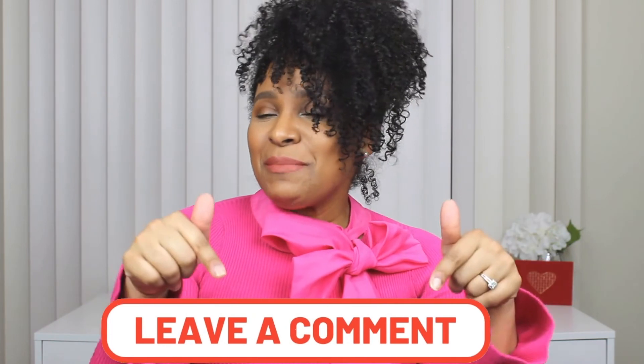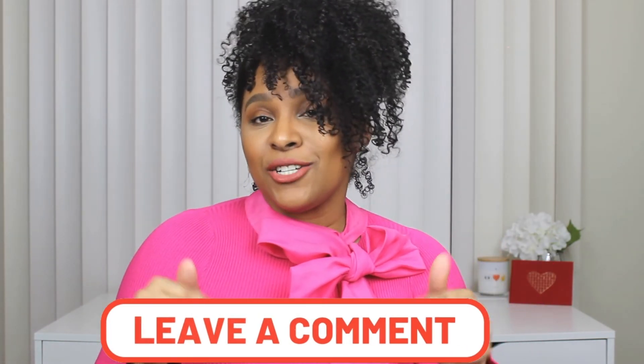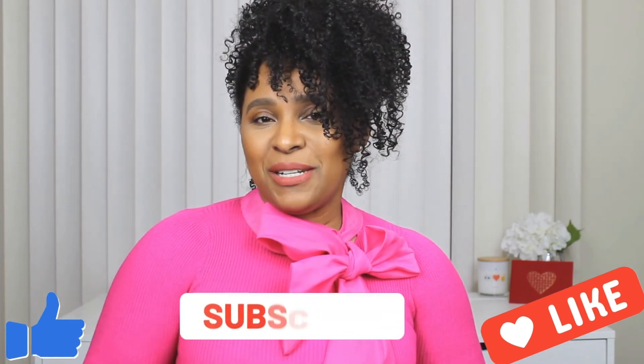Alright guys, there you have it — different ways to style a pleated skirt for Valentine's Day. Comment down below and let me know which of these looks was your favorite. Don't forget to tune in for the next couple of videos, which will be part of my Valentine's Day series. I hope you enjoyed this video — if you did please give it a thumbs up, don't forget to subscribe. You'll see a new video every Tuesday, Thursday, and Sunday. I will see you guys in the next video!